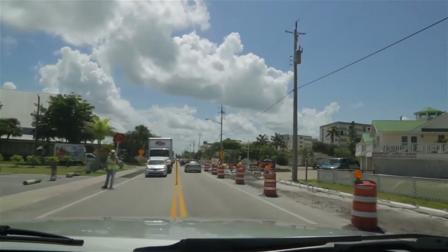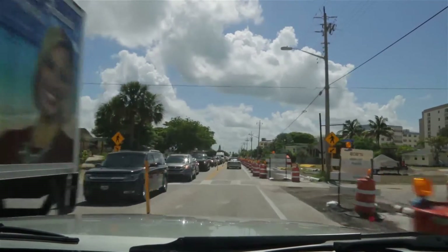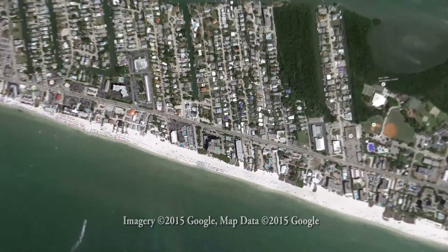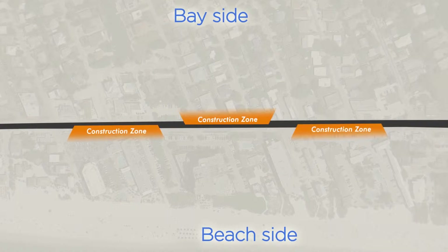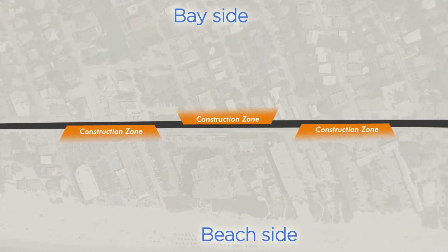To make all this possible, some changes in the driving pattern are required. Let's take a look at how to best navigate Estero Boulevard during construction. Expect two-way traffic throughout the project once the town water main is completed. During all phases, please pay close attention to flagmen and traffic patterns. Be aware there will be at least three construction zones at any given time.